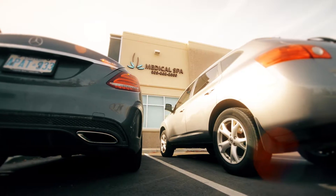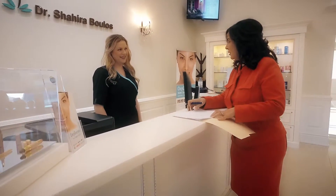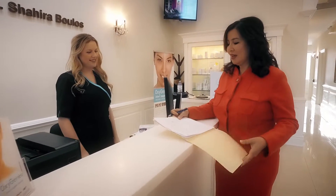Welcome to Dr. Boulas Medical Spa. Dr. Boulas has created a beautiful, serene environment that is luxurious and inviting to the most discerning of clients.